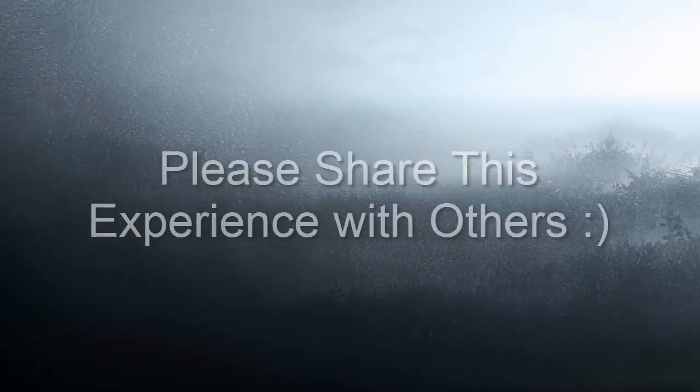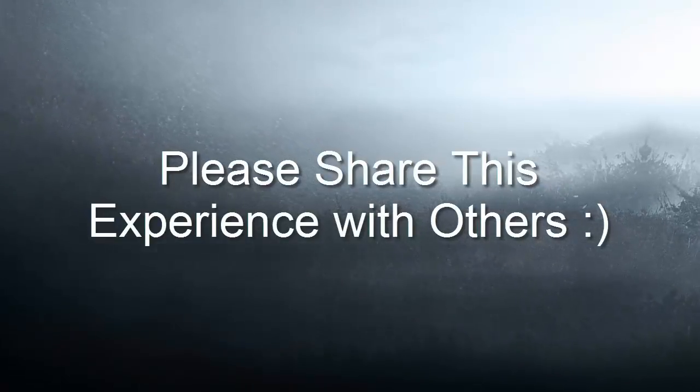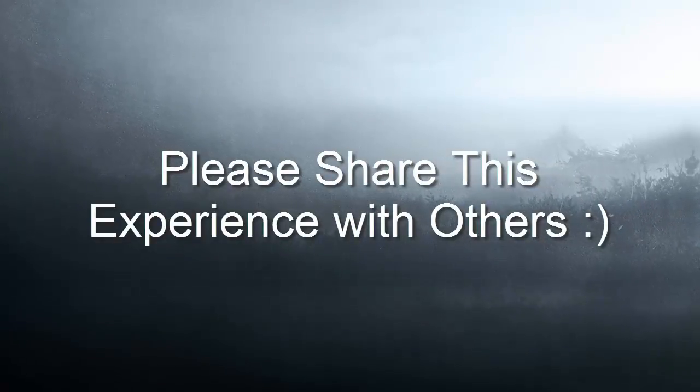Thank you for taking this tour with me around the United States. I hope you have learned as much as I have during this trip. Please feel free to share this experience with your friends, family, and relatives.